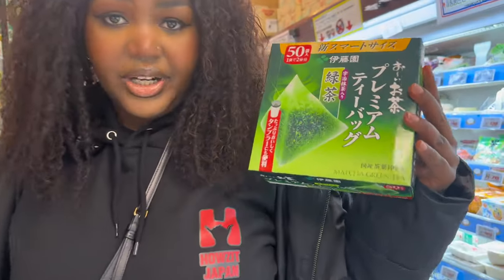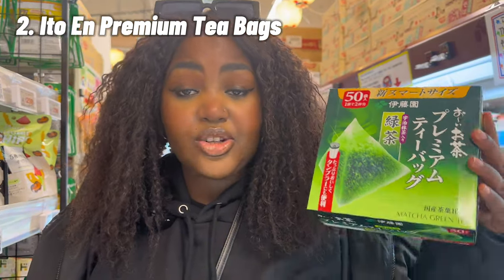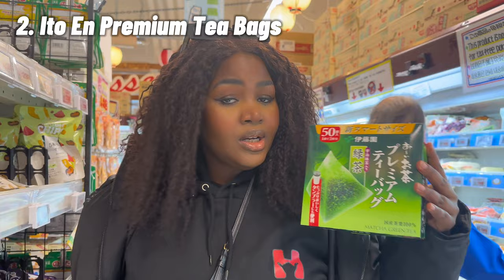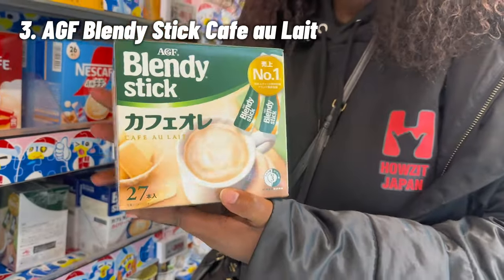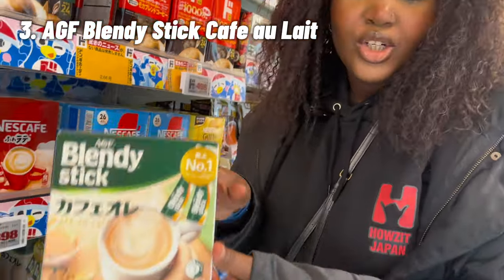You need to get this matcha tea. If you love matcha, get this. What I love about it is that it's already packaged in tea bags, so you just put it in a cup, pour hot water, and you're good to go. The taste is not too bitter — you're gonna love it. Also, this cafe ole instant coffee is a must-buy when you come to Don Quixote.